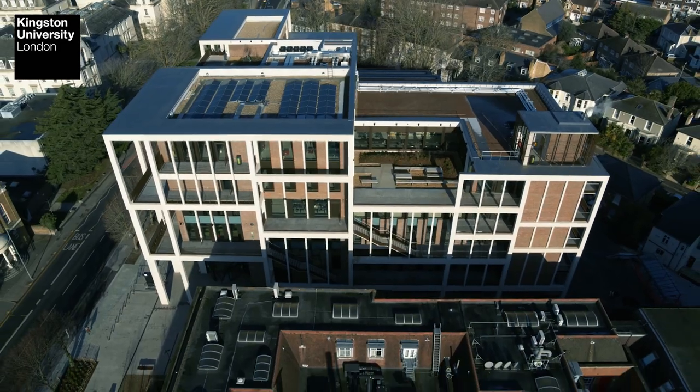Our students are also part of the larger life of the university and they attend guest lectures and activities in the Town House, which is a new building in the Penrith Road campus.